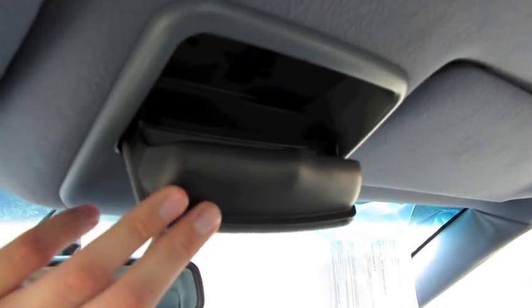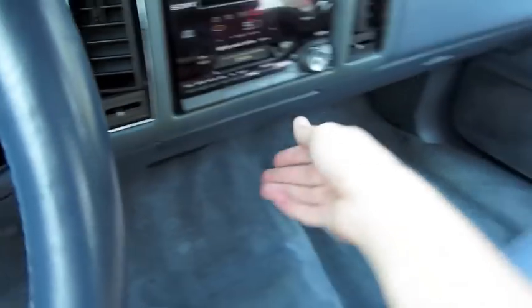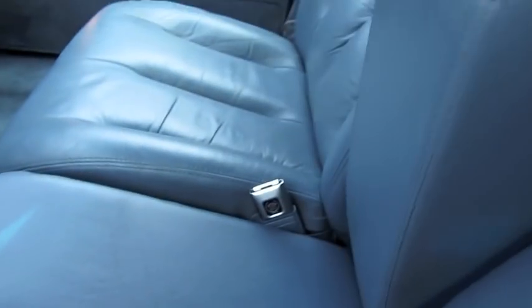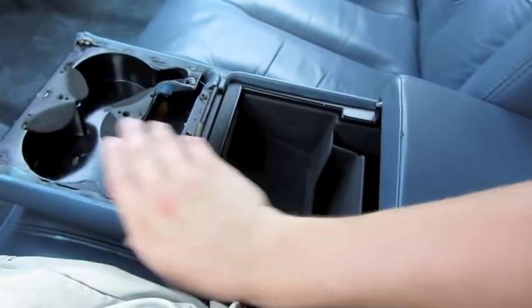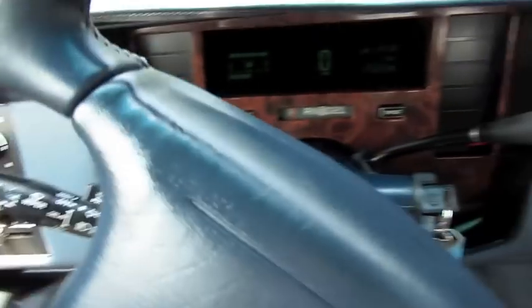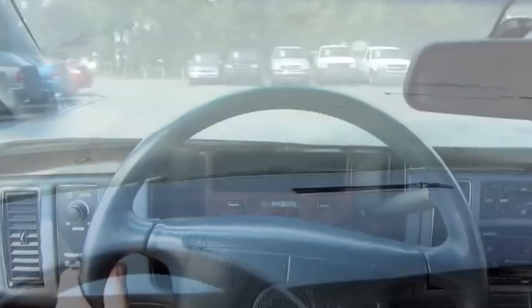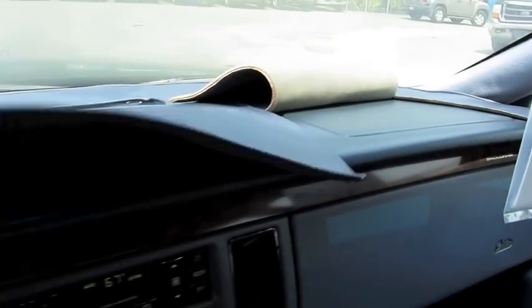Auto-dimming rearview mirror. Sunglass container. Ashtray and lighter. It's a full six-passenger vehicle — just fold this up to reveal the center seat up front. Cup holders. The Roadmaster shared the same design for the center console as well. Your wiper controls, cruise control. The dashes in these Fleetwoods are also fully padded.